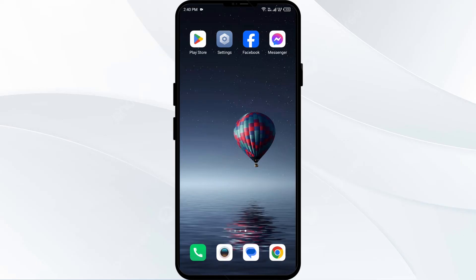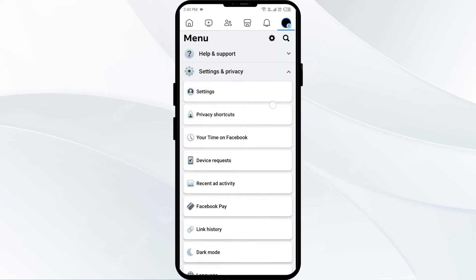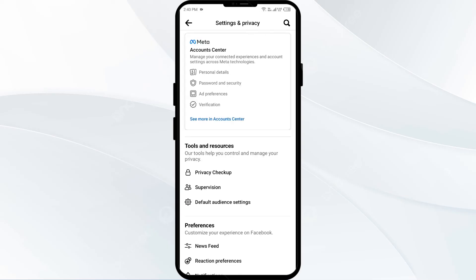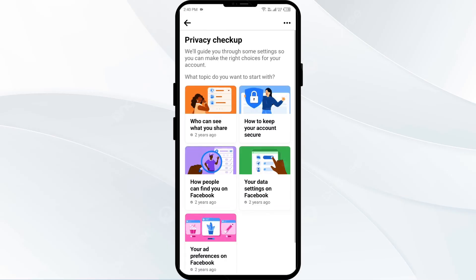The fourth solution to fix this problem is to check your privacy settings. For that you have to open the Facebook app and go to Settings. After that click on Privacy Checkup and complete it to find and review important privacy settings.